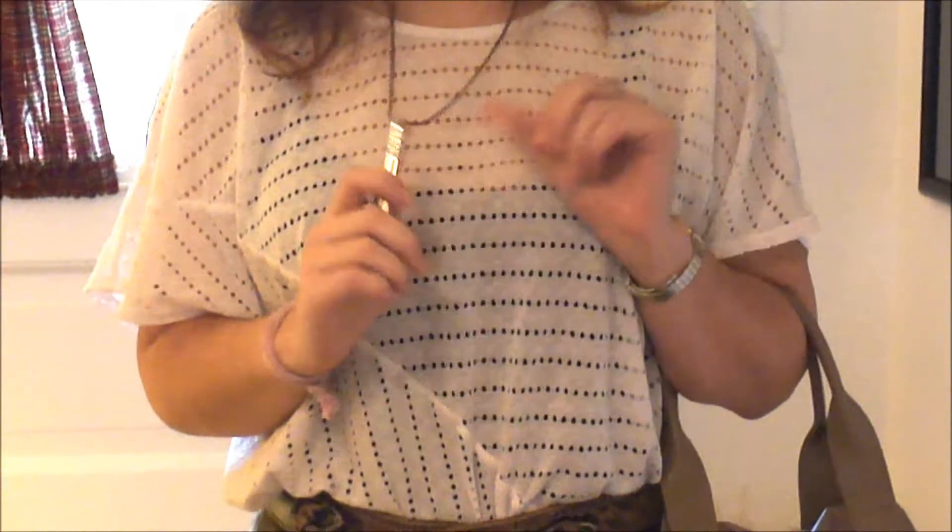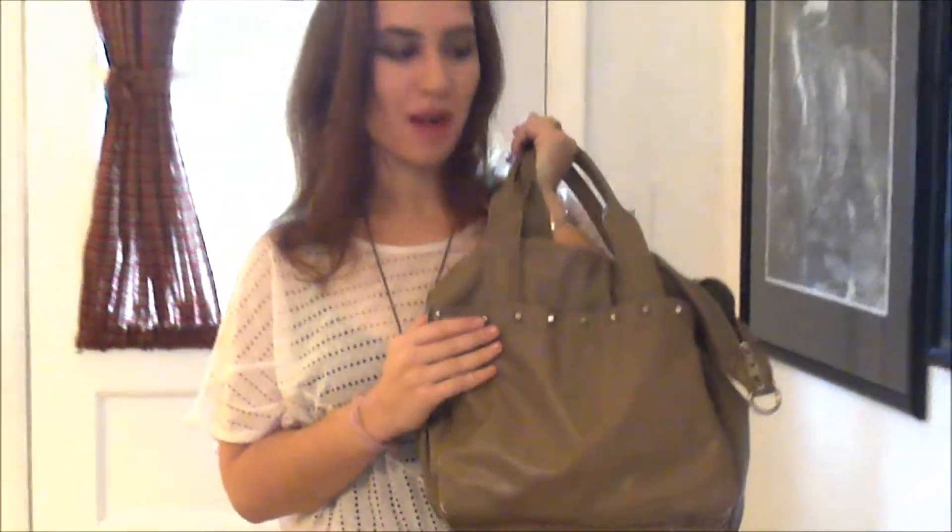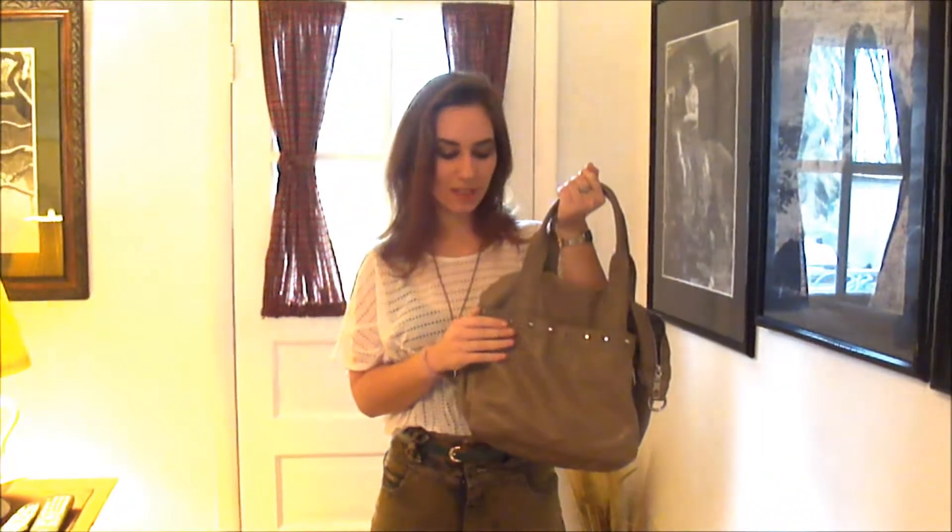My necklace is from the dollar store. My earrings are vintage off of eBay — they're just little gold and black studs. Watch is from eBay, a ring from Zales, and then my purse is the same one I've been carrying around for a while, from the Gap, that I picked up at Goodwill.